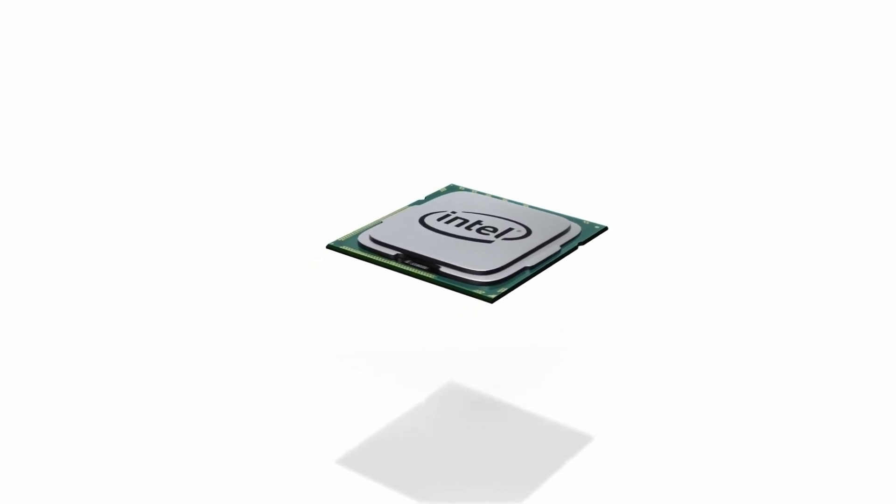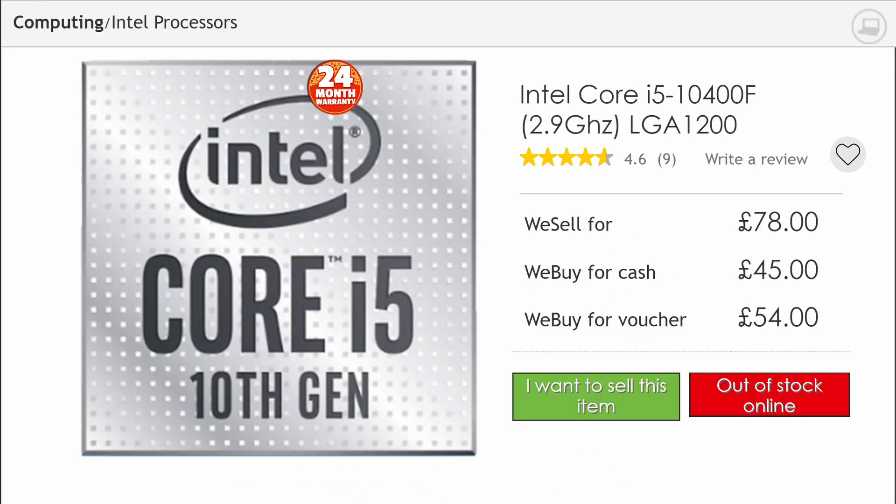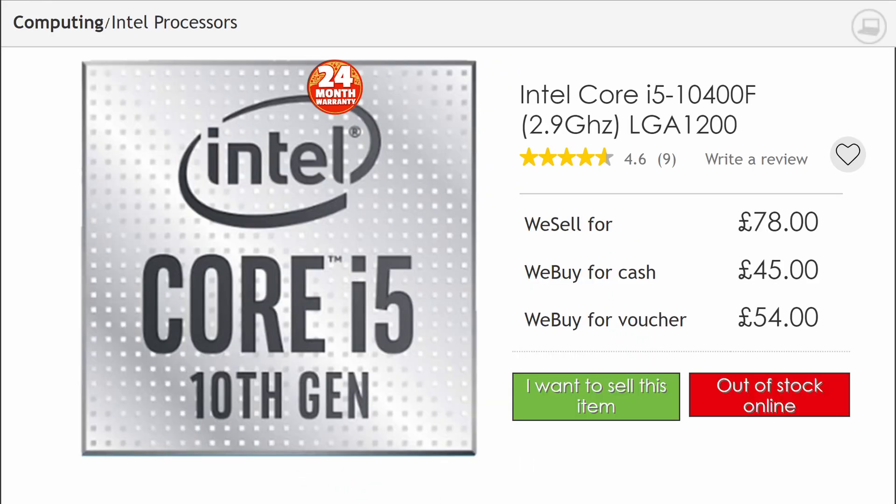These HEDT processors were so elite in fact, that pricing on many of them still to this day makes them unappealing in a world where an i5-10400F costs 75 quid. Is there a reason then why anyone would consider gaming on an i7-3960X in 2022?